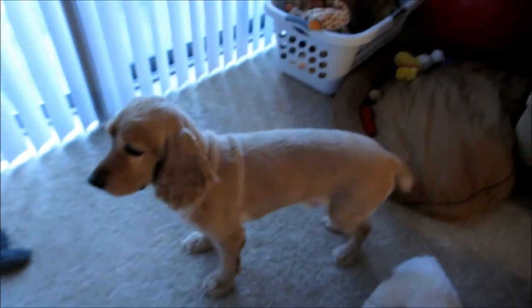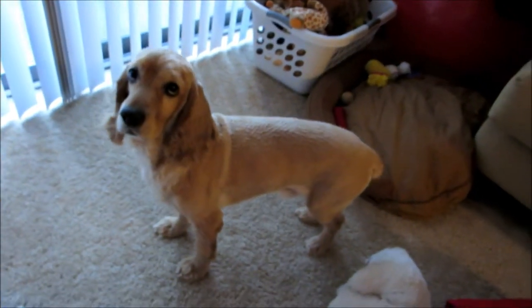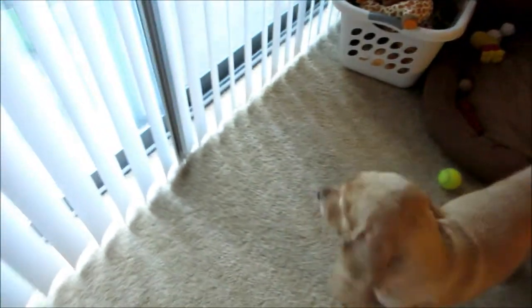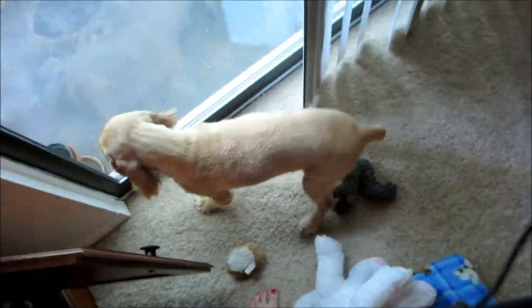Good morning, everybody. It is Thursday today, and Biscuit is all dry and clean — he's got his hair cut and his toes done everywhere. He was such a good boy, and he adores running out onto the patio when I open the door. It's his greatest joy in life right now.